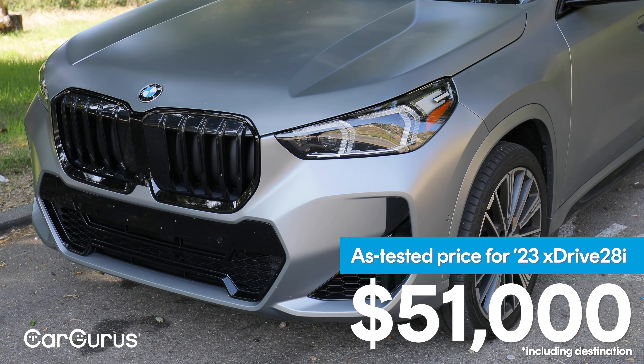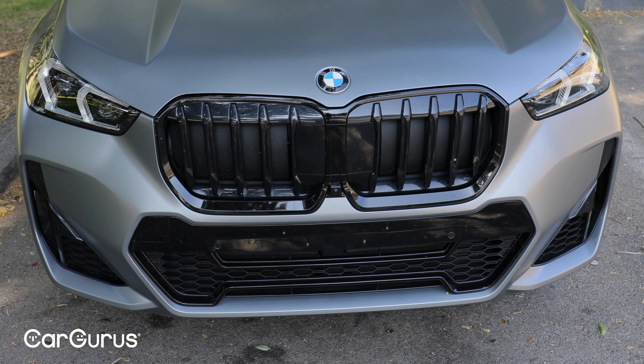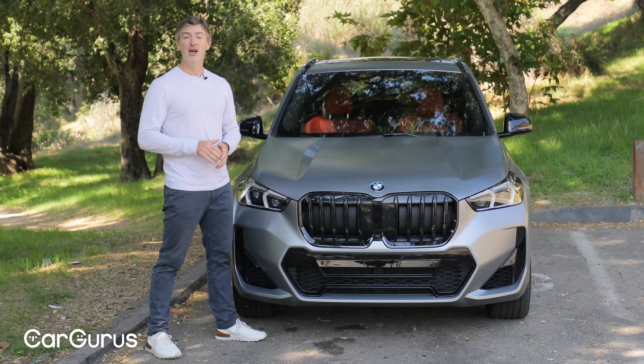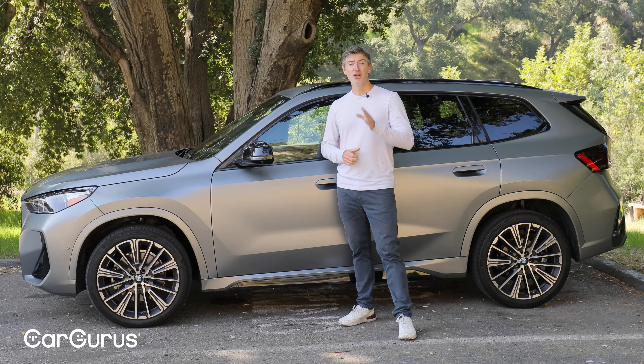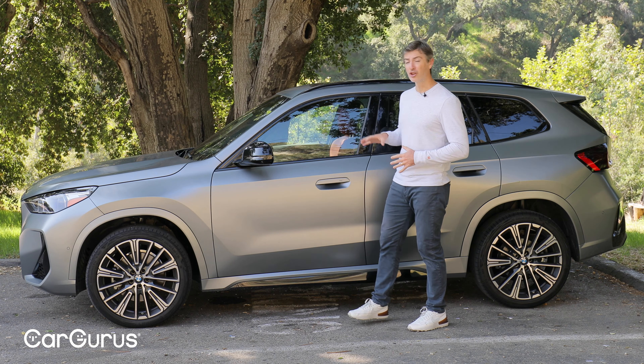Part of that sticker price includes a $2,300 M Sport package, and one of the main things it adds is a more aggressive lower bumper and lower fascia. So not every X1, especially the base models, are going to look like this. Overall, the X1 got a little more sleek. These are LED headlights, you've got a blacked-out kidney grille — that's always been BMW's signature — and then down below you've got the honeycomb grille. These are functional, whereas those are just for show.